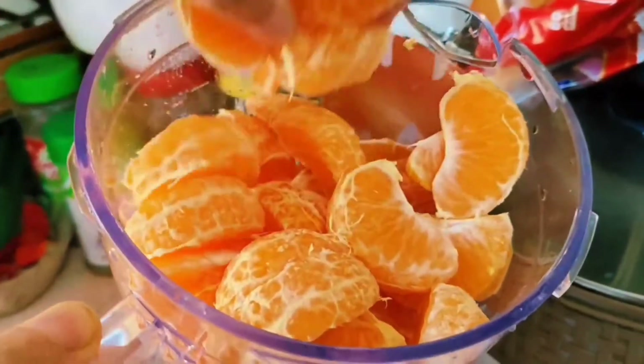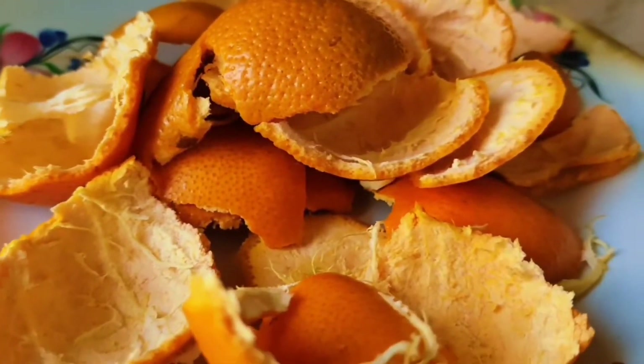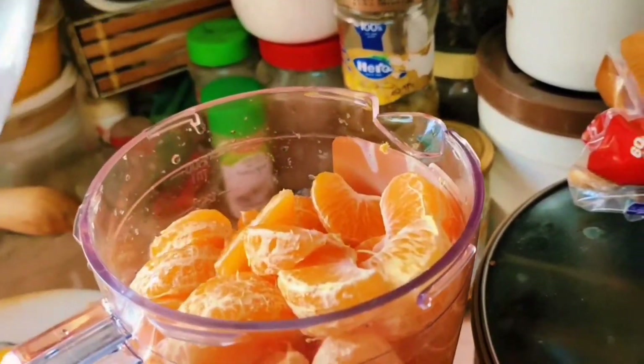Mommy is making orange juice for us. I requested her and she peeled the oranges and she's going to mix it with cold water, so this is going to be a pure fresh orange juice.